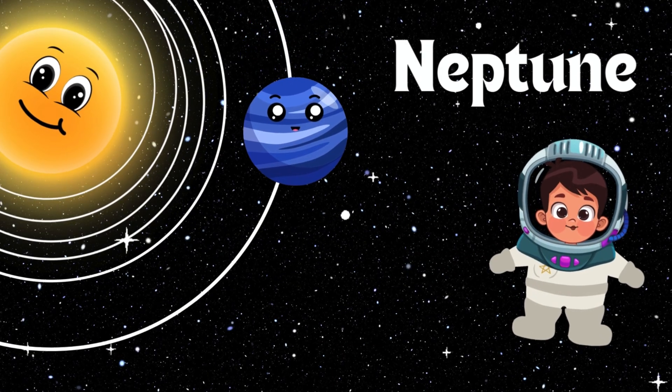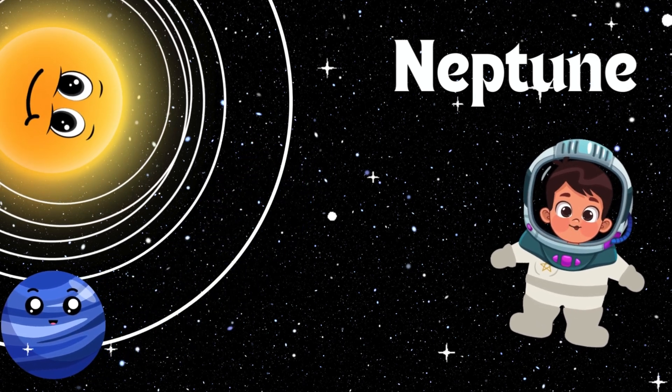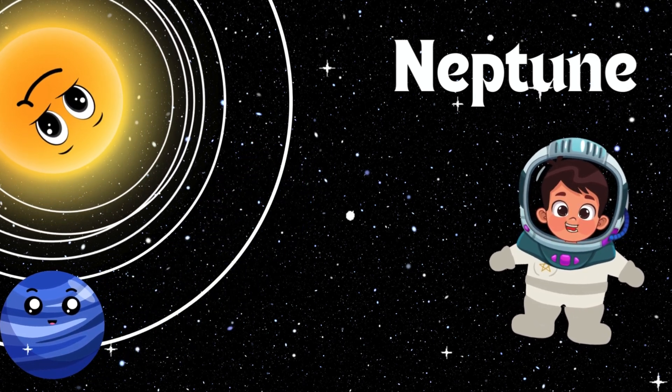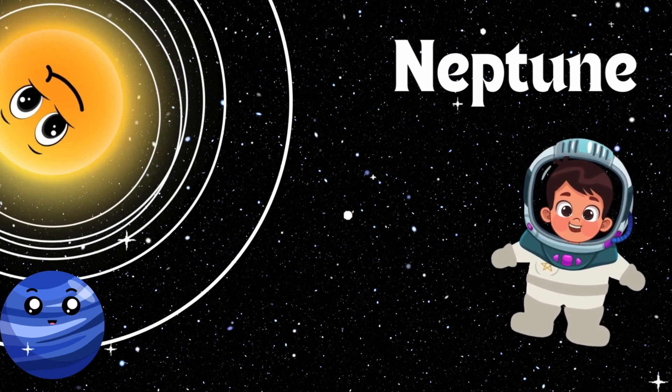Dear friends, Neptune is the only planet with the strongest winds, blowing over 1,200 miles per hour. Neptune is very far away and very cold. Neptune is also an ice giant like Uranus. Let's wave to Neptune.